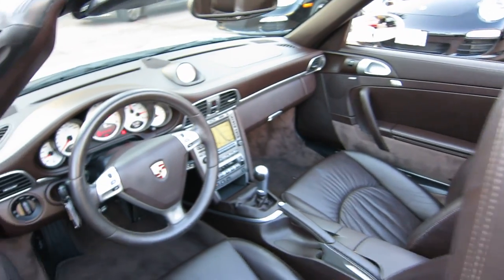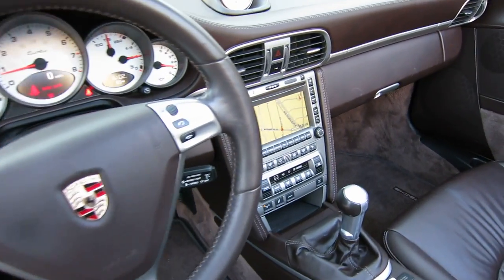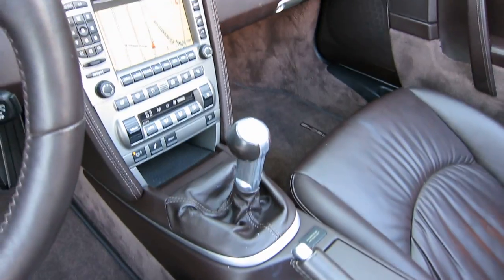This is the 3.6 liter version of the Turbo, rated at 480 horsepower. This is a six speed manual car — let's look at the gear lever there.